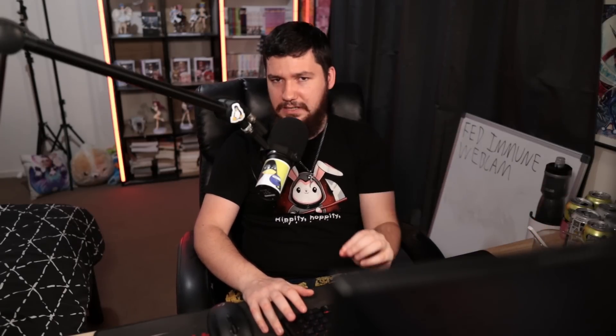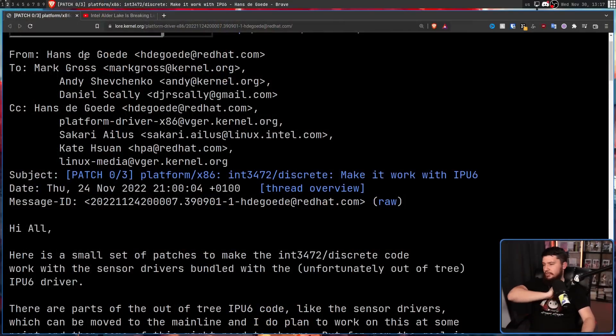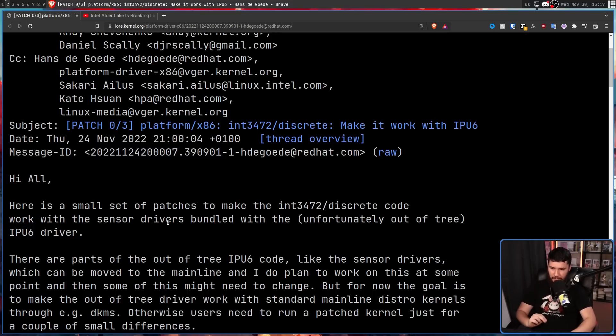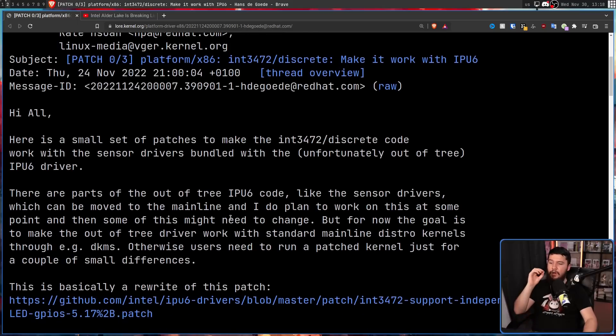There has been some work done to make these drivers play a little bit nicer. And like a lot of the good things that happen on Linux, it's being done by a Red Hat engineer, Hans de Goede. He posted a small set of patches to make the INT 3472 — which is an Intel power controller driver slash discrete code — work with the sensor drivers bundled with the unfortunately out-of-tree IPU-6 driver. There are parts of the out-of-tree IPU-6 code, like the sensor drivers, which can be moved to mainline. The goal for now is to make the out-of-tree driver work with standard mainline distro kernels through DKMS, so users don't need to run a patched kernel just for a couple of small differences.